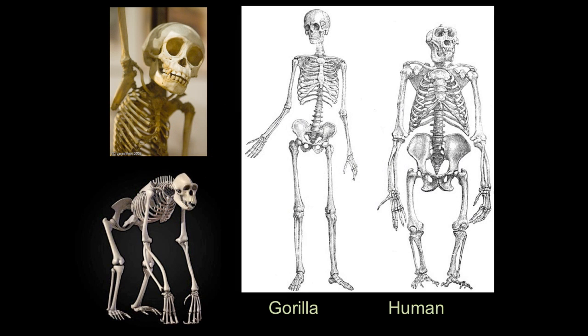We know that great apes are our closest living relatives. We share lots of genes and a very recent common ancestor. But you look at the body shape of these two, and you see a number of different things.